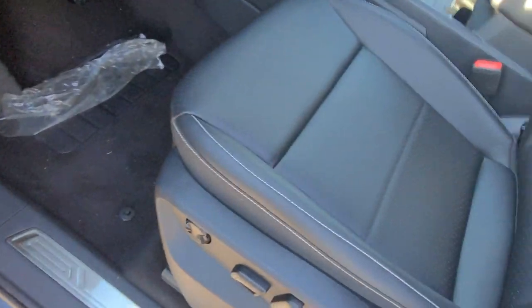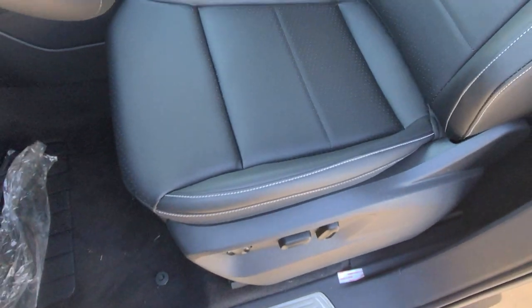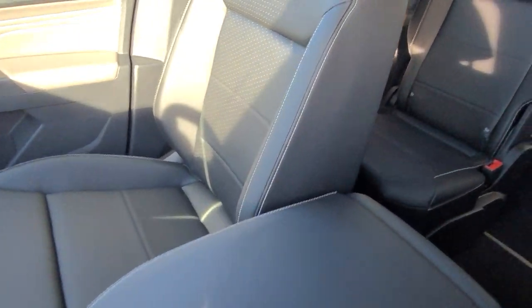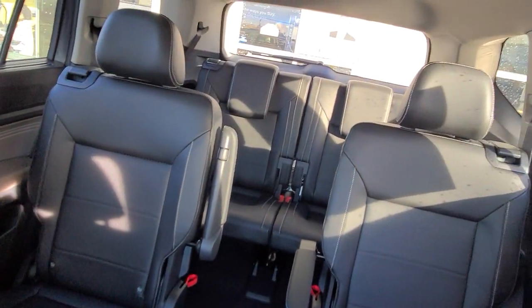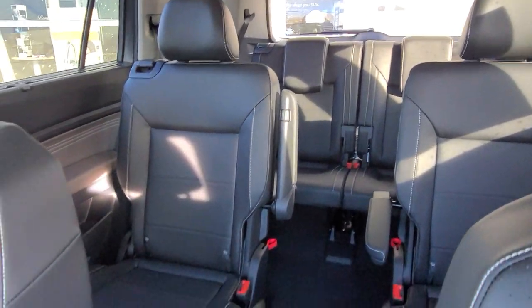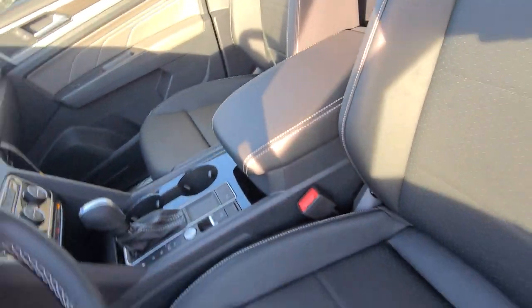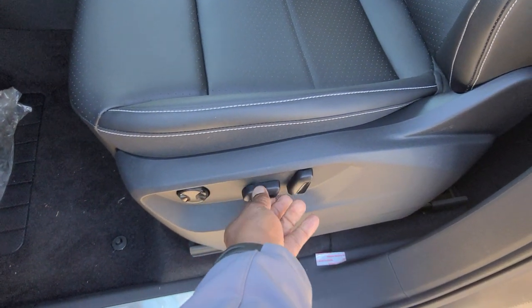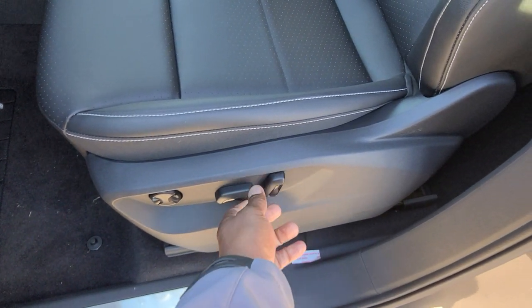Power liftgate on the back, power seats. Let's take a look at the seats here — very nice setup. This one does not have a sunroof, but you can get an optional panoramic sunroof in this trim level. Lumbar support is right here — it's power lumbar — and you have your forward and back adjustment as well as seat back adjust right here.